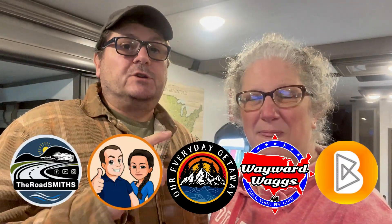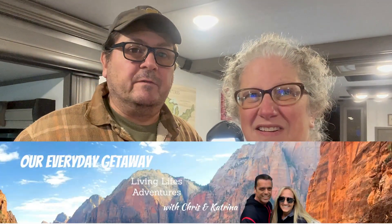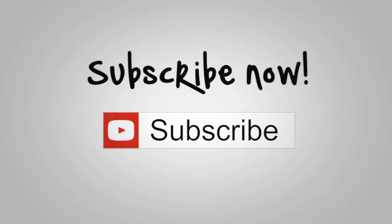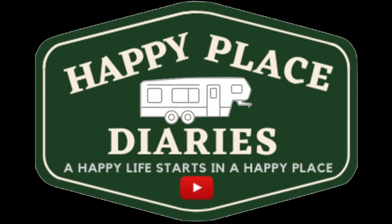Don't forget to check out all of the other folks in the collaboration — they're going to be popping up and they'll be on a playlist at the end. And don't forget to welcome Chris and Katrina from Our Everyday Getaway — we are so excited to be doing this with them. If you want to go back and look at all the other collaborations, they're in a playlist on the interwebs too. Give us a thumbs up, like, subscribe, tell a friend. We'll see you next time. Bye!